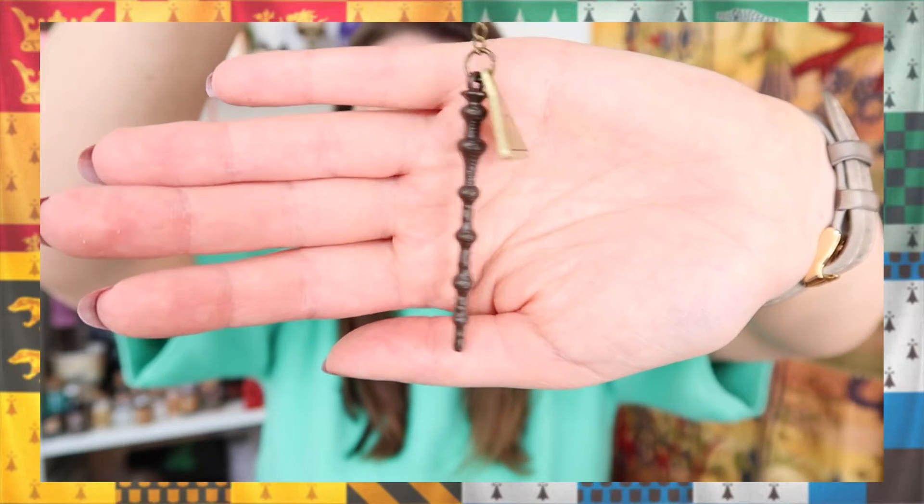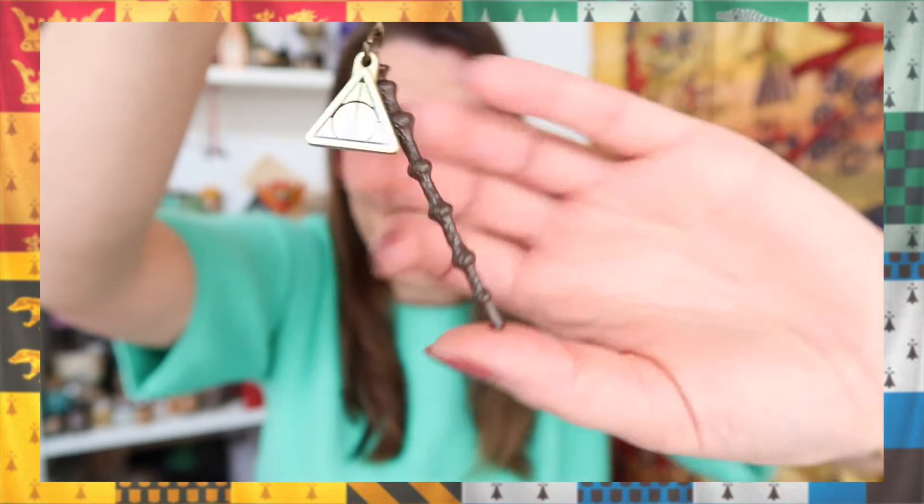Next up is another item — it's a 3D keychain! It is a little elder wand with a Deathly Hallows sign next to it — so adorable. I am definitely gonna use this. Can you imagine me in my car? I actually have a bit of road rage so I curse sometimes when people annoy me, and now I can just grab my little elder wand and curse people with it!